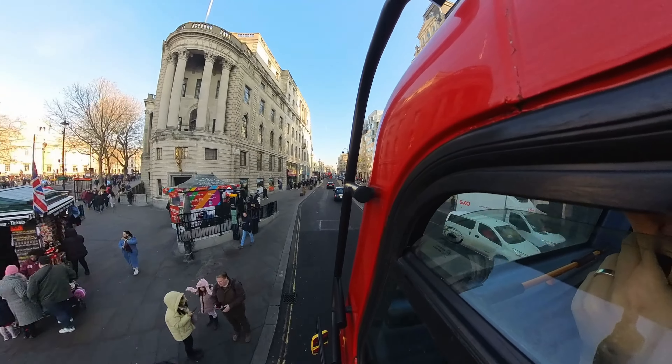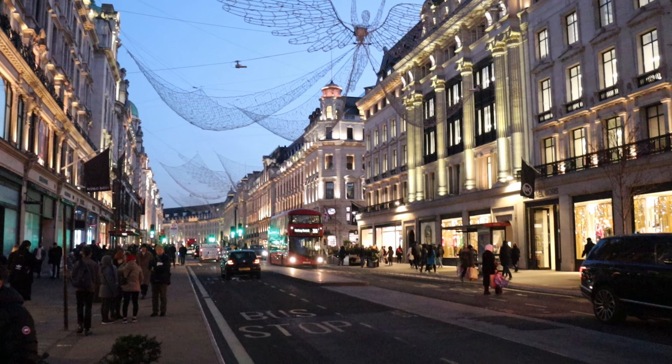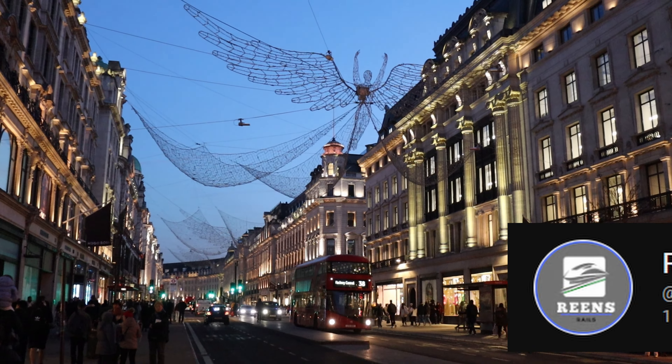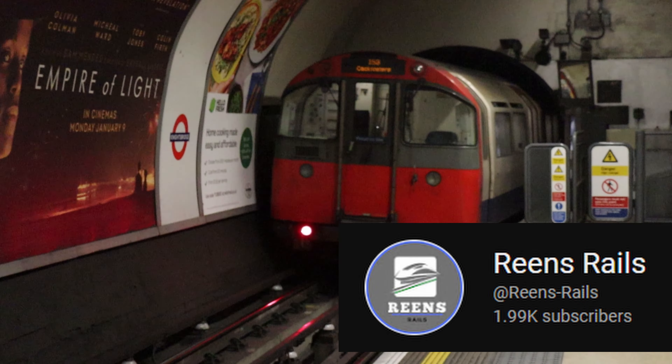But first of all, a big thank you to all of you. The channel is getting more and more views in the last weeks and the 2,000 subscribers milestone isn't far away. Thank you all! This really means a lot to me and my hobby.